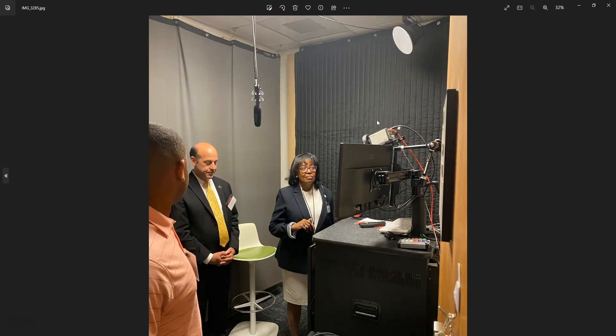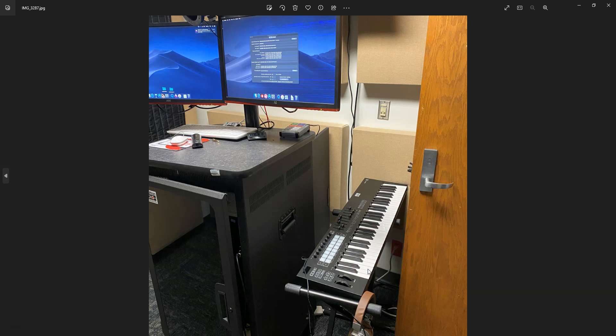This is also part of the library at JSU — a studio that can be used for student access for any type of projects they may design or develop, whether for class or for interview purposes. Pictured here is Dr. Dent, the CIO at JSU, who is a visionary for all of the technology innovations at the library. The studio can be used for music production and has multiple screens for video production. I was very impressed with it being inclined toward multimedia development.